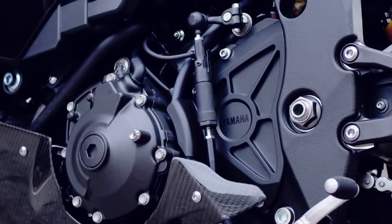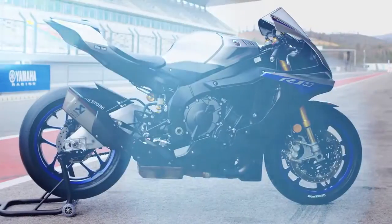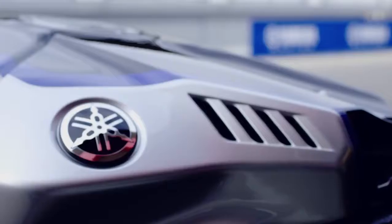Check out the updated Ohlins electronic suspension, the quick shift and refined lift control — these developments can really help you get the most out of your on-track experience.